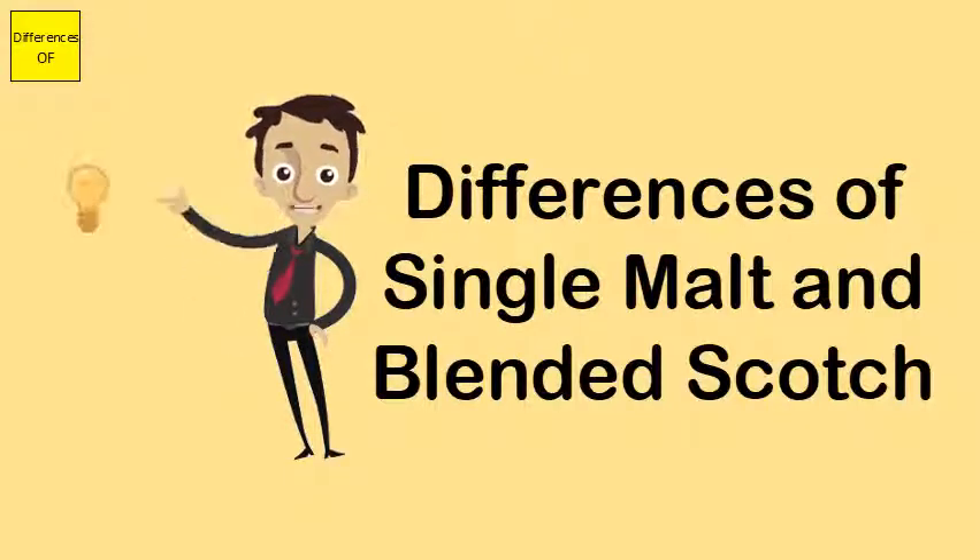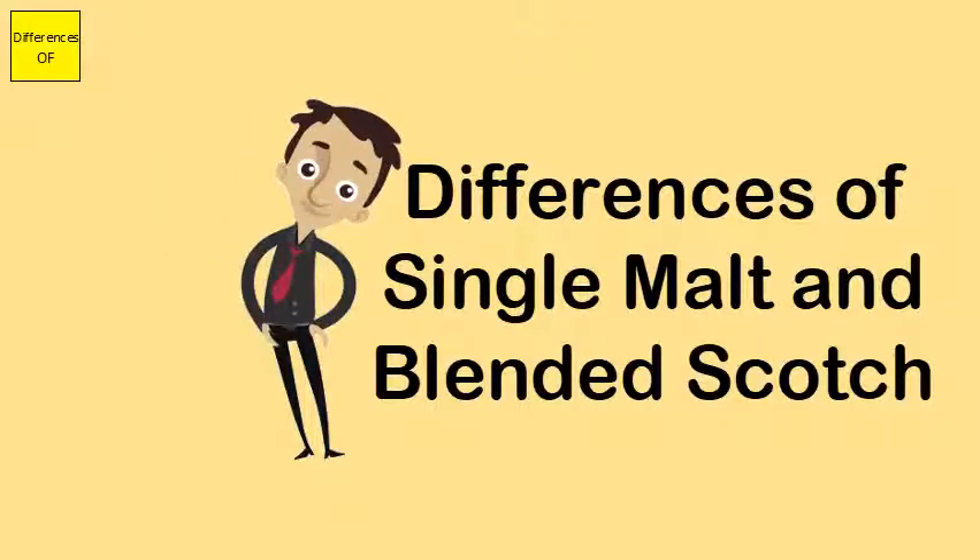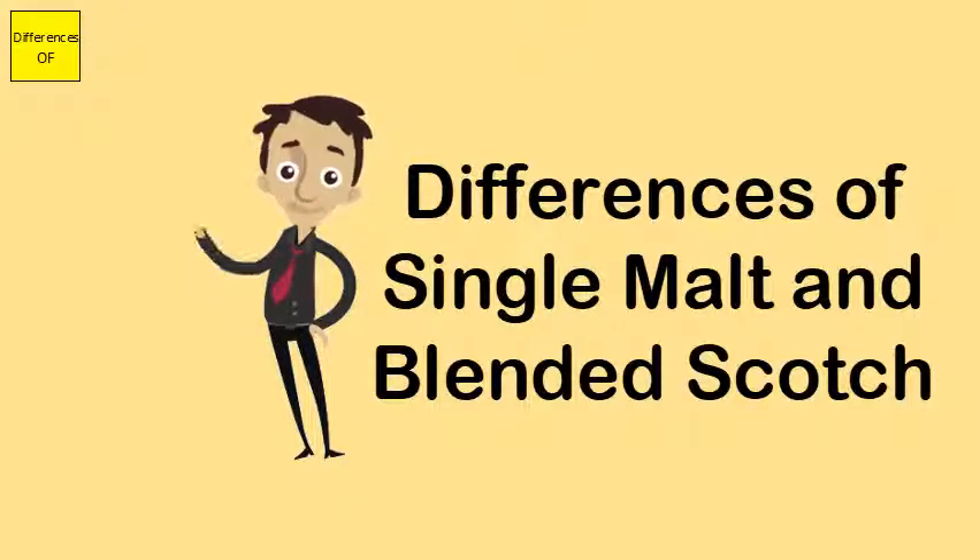Single malt undergoes only a single continuous processing. Blended scotch mixes several whiskeys and undergoes many mixing processes.